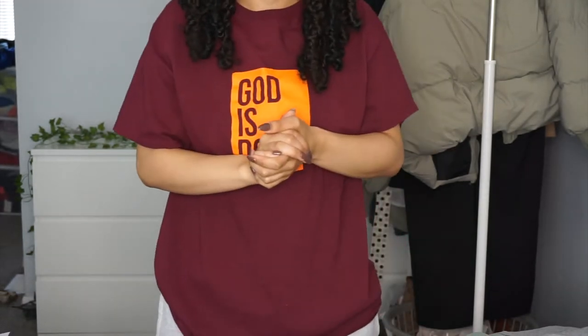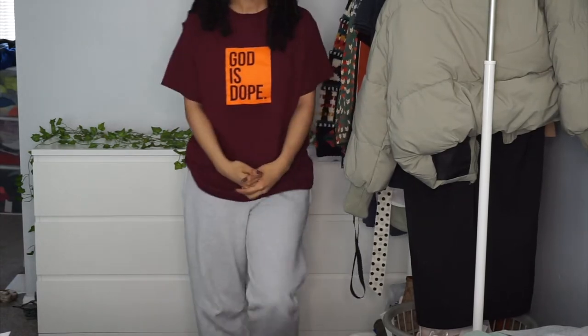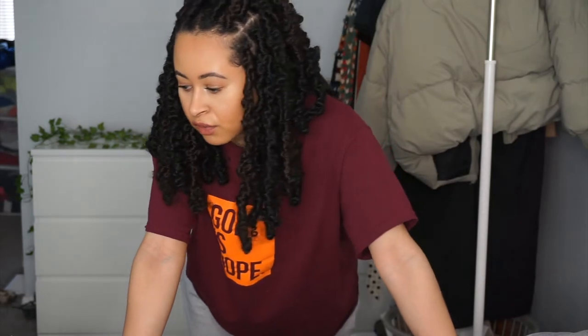You probably can't see my face with this setup, but you'll see the items, which is what I'm sure you came for. So yeah, let's get started.